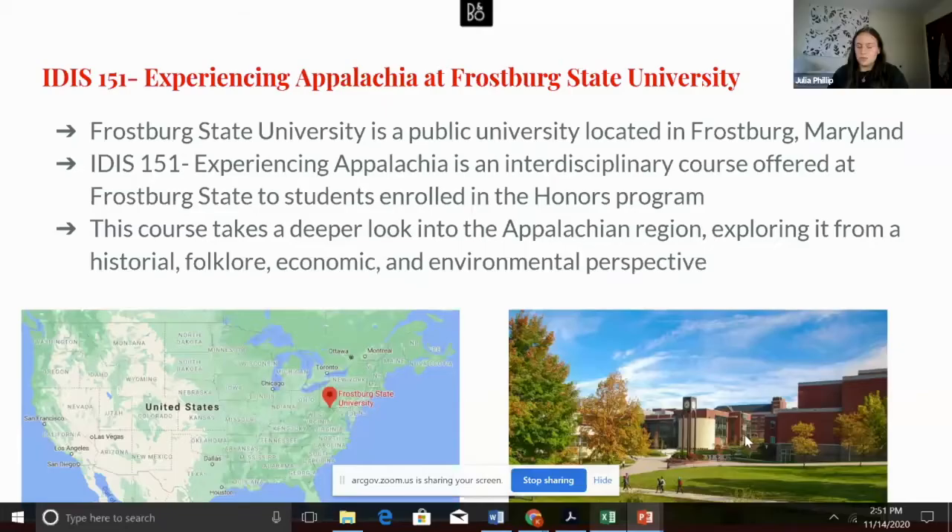In the Appalachian region, offering a unique personal perspective to the course. In this course, we are learning about Appalachia by looking into the history, economics, environment, and folklore of the region.